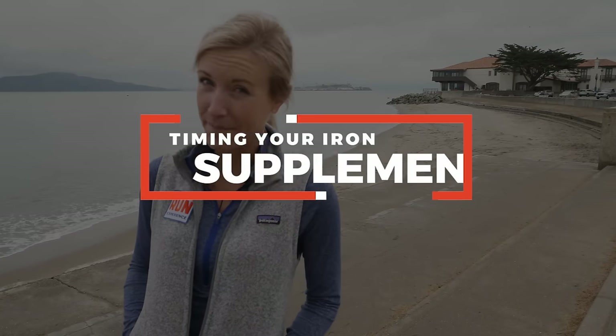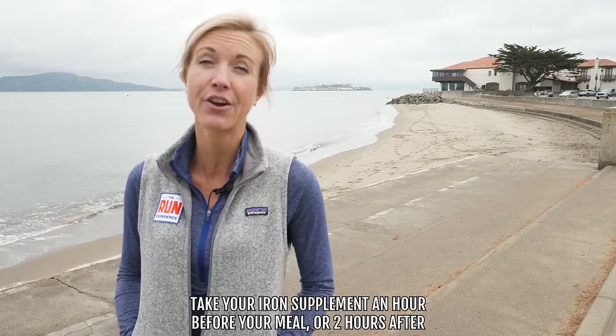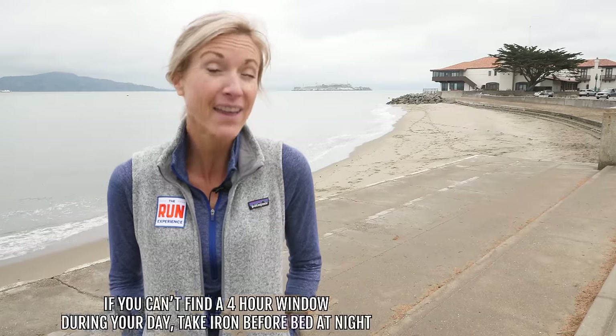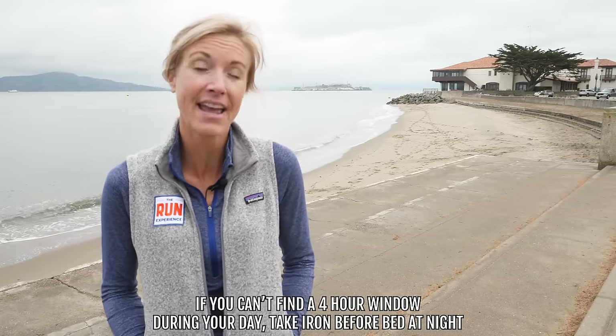So when is the ideal time to take an iron supplement? Two guidelines: the first is you want to take it either an hour before your meal or two hours after. The point is you want to take it on somewhat of an empty stomach so that other foods aren't interfering with the absorption. Now that four-hour window might be a little difficult to find in your day — you have breakfast, a snack, lunch, dinner, training. So if you can't find that four-hour window, I personally have been low in iron, so I take mine at night before bed.